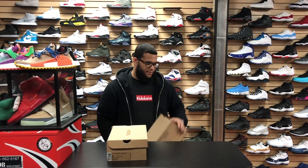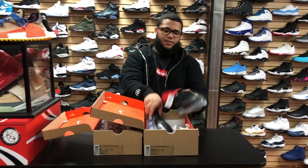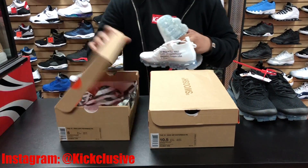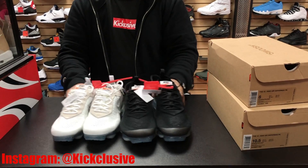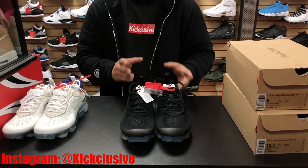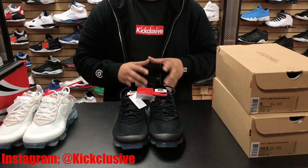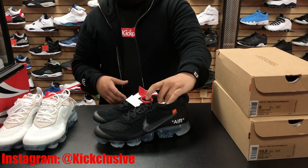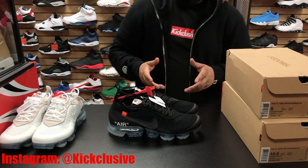So we got the two new Off-White VaporMaxes — box and everything. Let's put the white on the side for now and start with the black. This released March 30th. The resale value for these is about $750 give or take, and regular retail was $250. They released in a couple of exclusive boutiques, still hard to get.